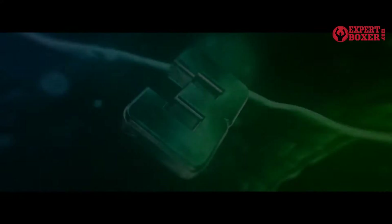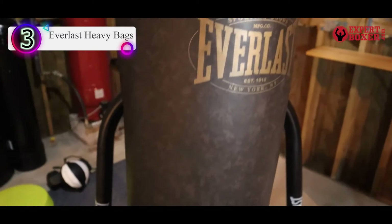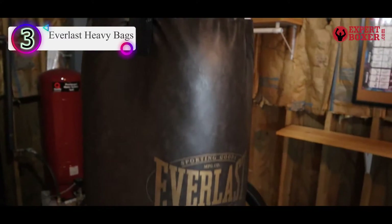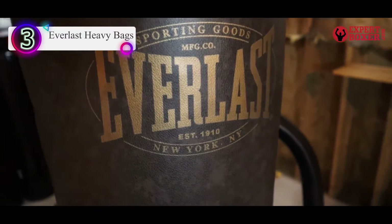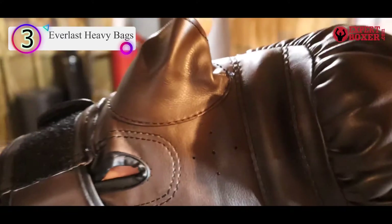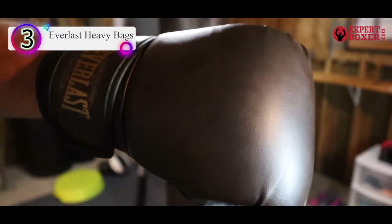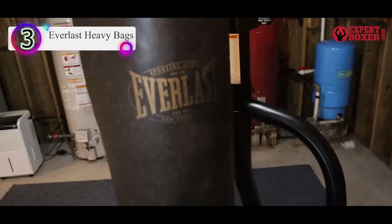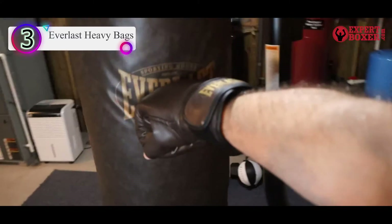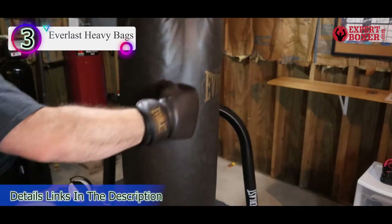Number 3 on our list is the Everlast Heavy Bags. Need a niche-specific heavy bag? This is it. The Everlast Heavy Bag features a pre-filled synthetic leather bag with reinforced webbing for durability. This heavy bag is best suited to martial artists who want to build endurance and is built to survive unrelenting punches and kicks. At the core of this heavy bag is a blend of sanitized synthetic and natural fibers that provide excellent shock absorbance, while its heavy-duty nylon straps hold up the bag nicely.